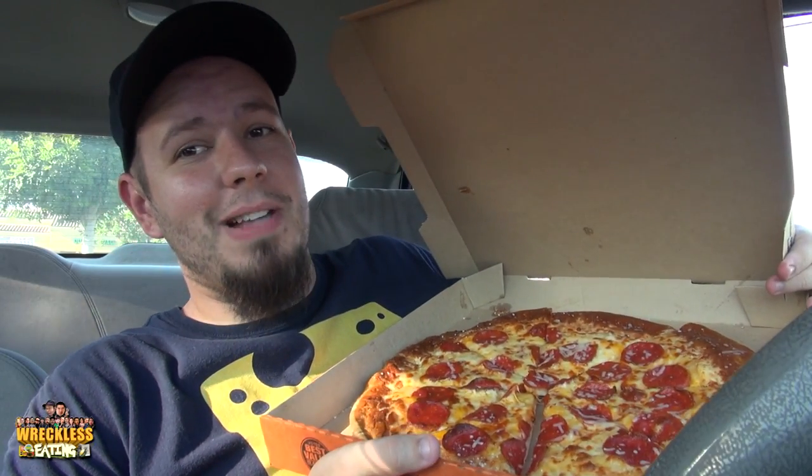Big time request. This is the pretzel crust pizza — oh God — it's a full size one. The pretzel crust pizza from Little Caesars.